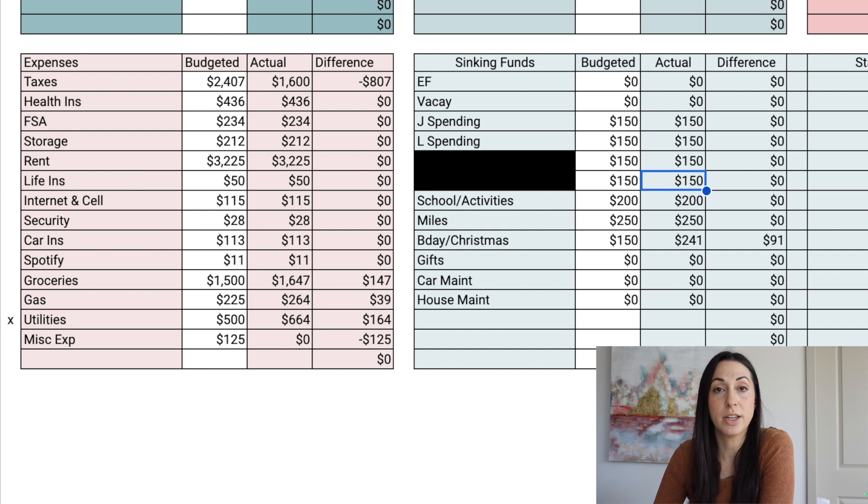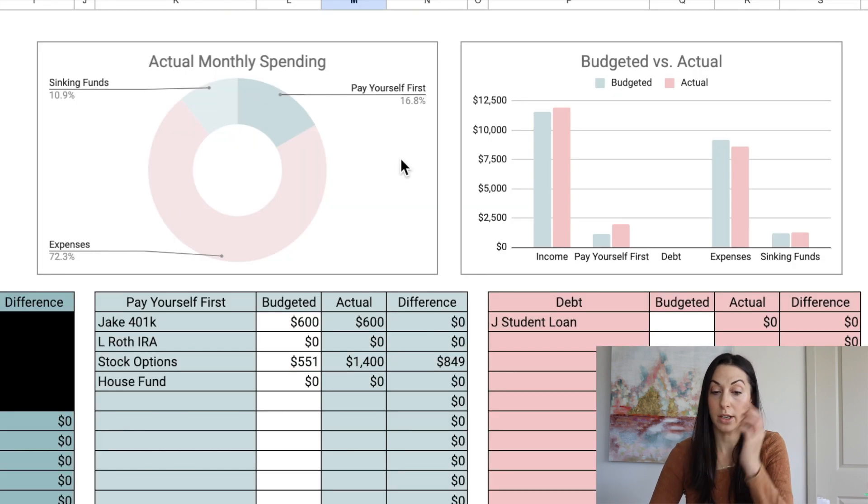Moving on to sinking funds — nothing too exciting here. We contributed $150 each to myself, my husband, and my two daughters' sinking funds. I love using personal spending as a sinking fund because it lets you save up for things. My rule of thumb: if there's a category where some months you spend nothing and other months you spend a lot, make it a sinking fund — like personal spending, birthdays, Christmas. My cat Miles has a sinking fund too. For school and activities, we only contributed $200 this month since we had some built up. Any extra money at month-end went into the Christmas sinking fund since that's coming up.